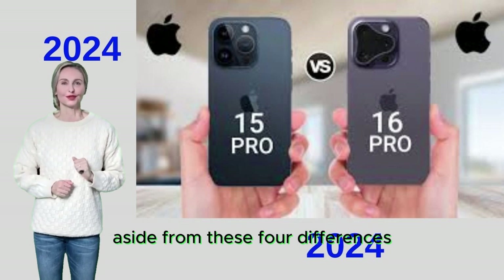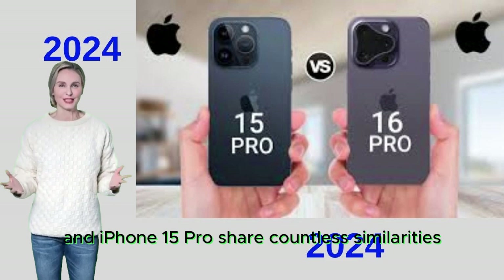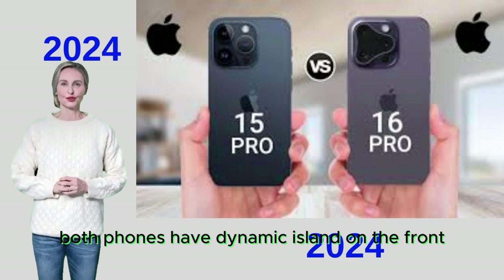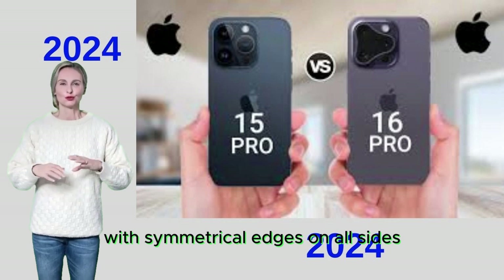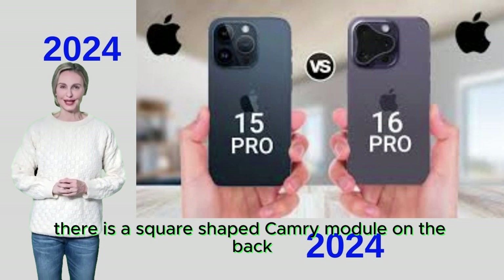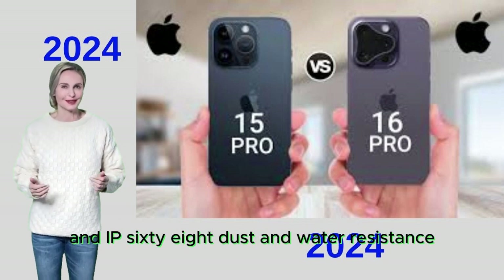Aside from these differences, the iPhone 16 Pro and iPhone 15 Pro share countless similarities. Both phones have Dynamic Island on the front with symmetrical edges on all sides, which are slightly thinner on the iPhone 16 Pro. There is a square-shaped camera module on the back with a matte glass panel and IP68 dust and water resistance.